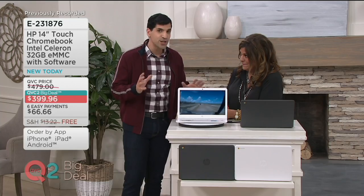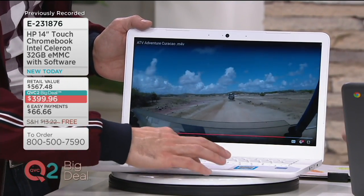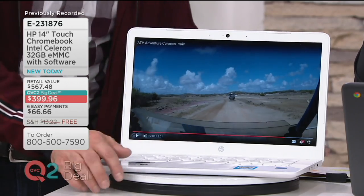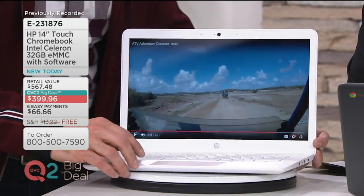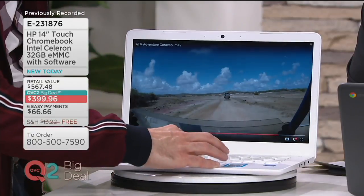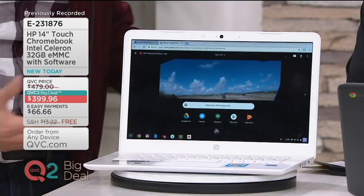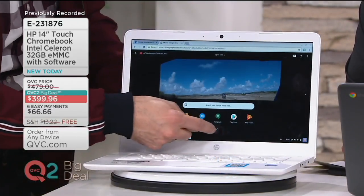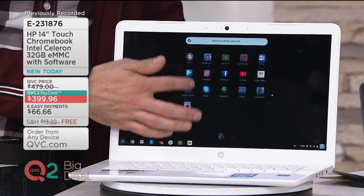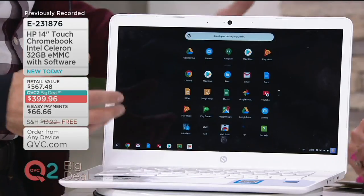It's got the functionality of a tablet because it is a touchscreen. You can use the trackpad if you wanted to — computer-style like a laptop — or you can simply touch the screen and make things happen, giving you that tablet or smartphone experience. Chrome is so simple that anybody can really pick it up and start using it.